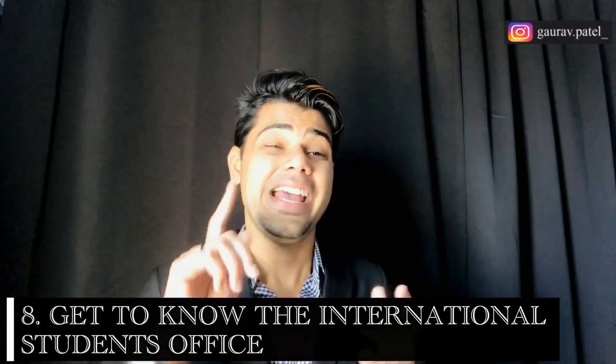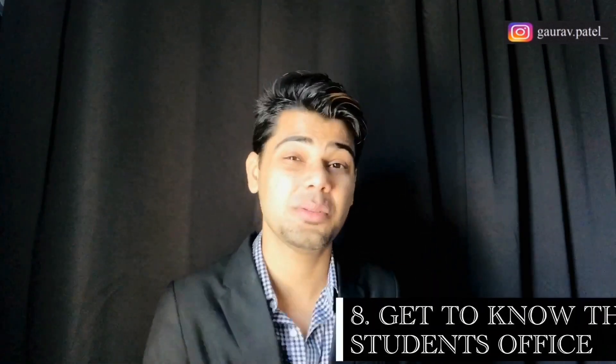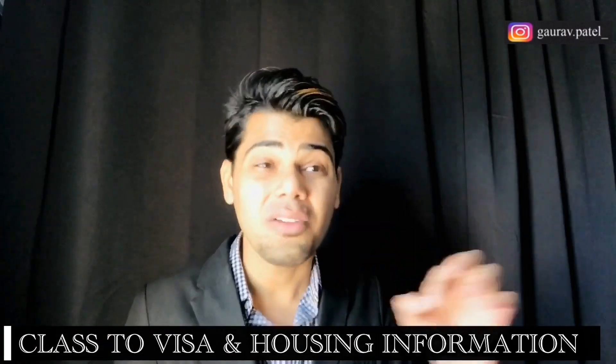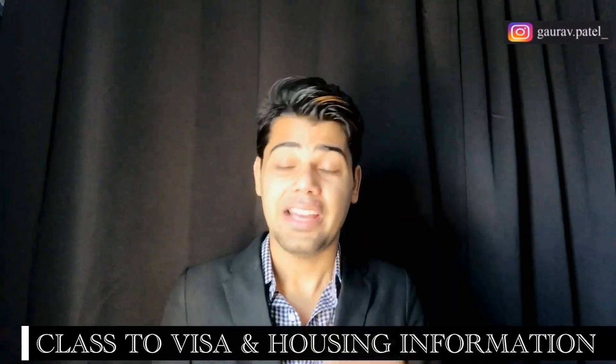Number eight: get to know the international students office. Reaching out to this office can provide answers to everything from class availability to visa and housing information — they are like your guide when studying at the university. In addition, browsing school websites can offer additional insight into campus life and resources available for international students. You can also browse the career center, and you will be welcomed when you go there.